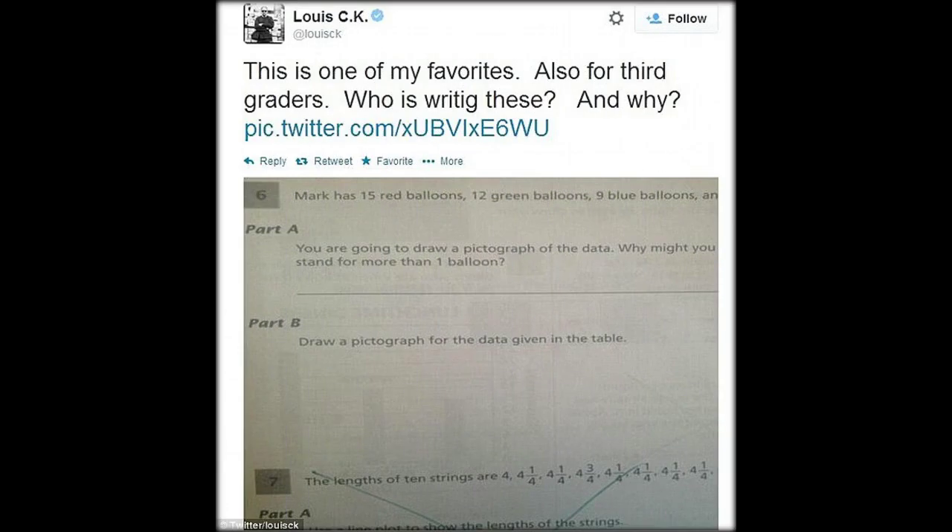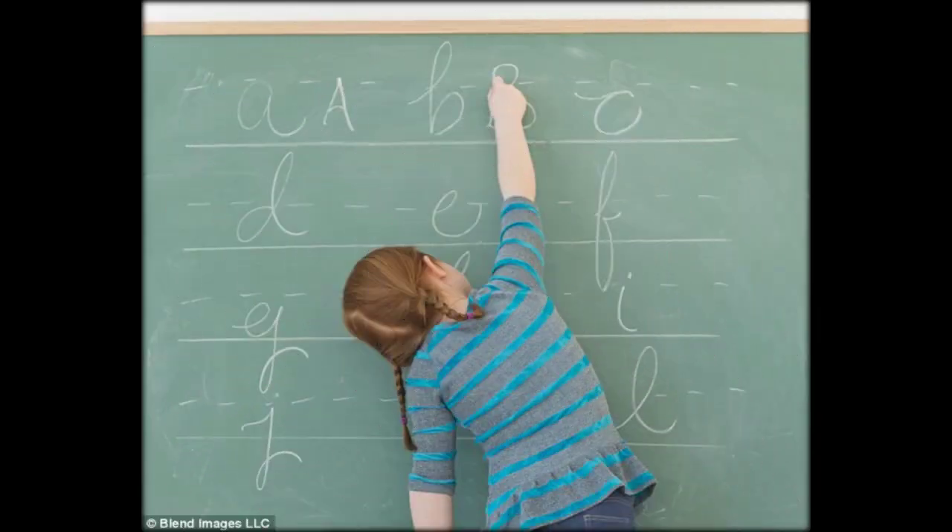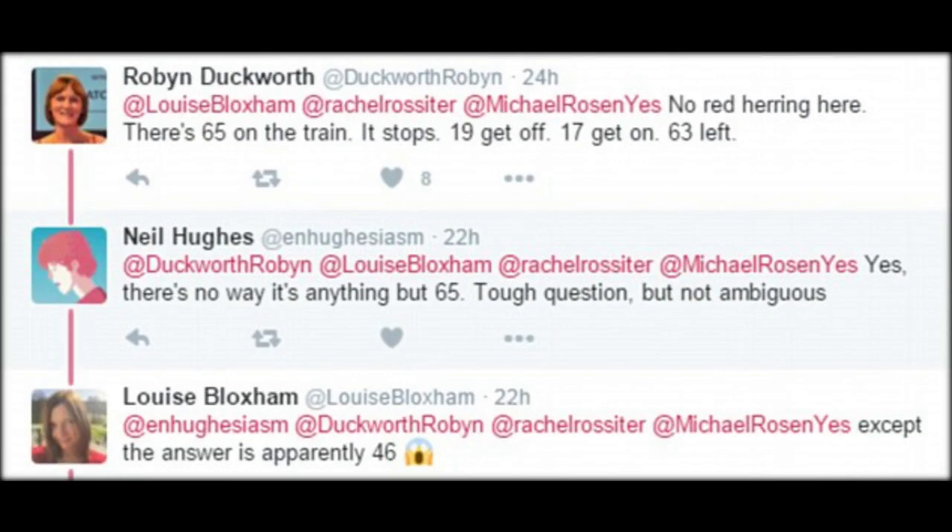Whether it was quandaries over comprehension or dilemmas over long division, for every school subject we loved, there'd also be one we dreaded. Yet for many of us, enough time has passed that we can look back on those days, especially our time at primary school, with a sort of wistfulness.